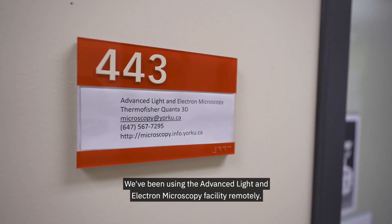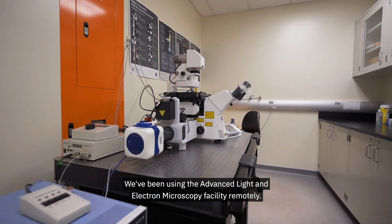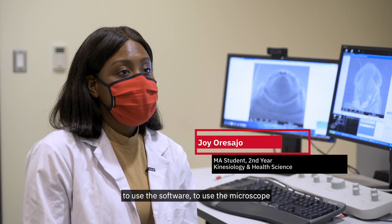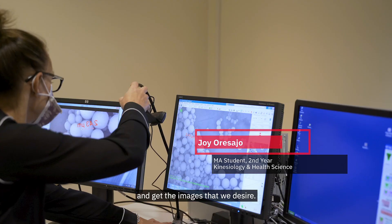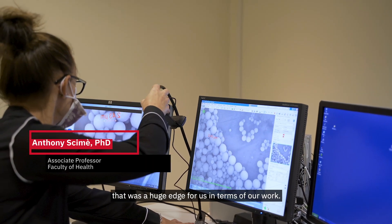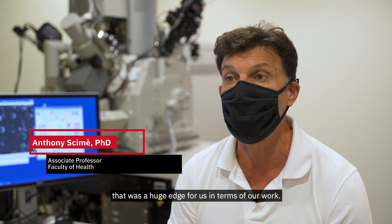We've been using the Advanced Light and Electron Microscopy Facility remotely. There are cameras in each of the microscope rooms and we're able to get help to use the software, to use the microscope, and get the images that we desire. The microscopes can be accessed remotely and that was a huge edge for us in terms of our work.